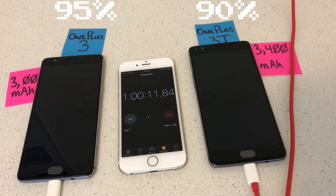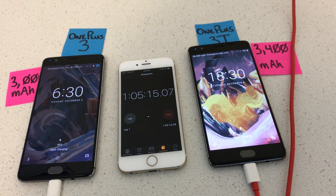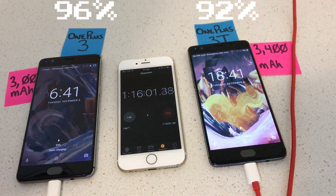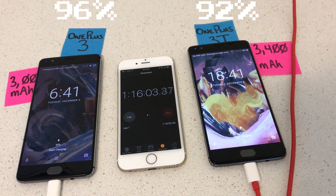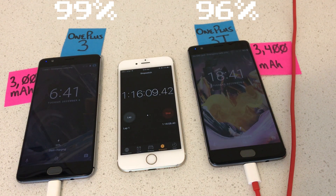After the one hour mark, both phones start their slow ascent to 100%. At an hour and five minutes, the OnePlus 3 moves up 1% to 96%, and the OnePlus 3T 2% to 92%. Fast forward to one hour and 16 minutes: the OnePlus 3 moves from 96% to 99%, and the OnePlus 3T from 92% to 96%.